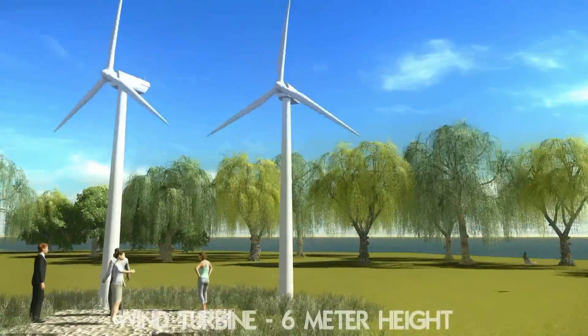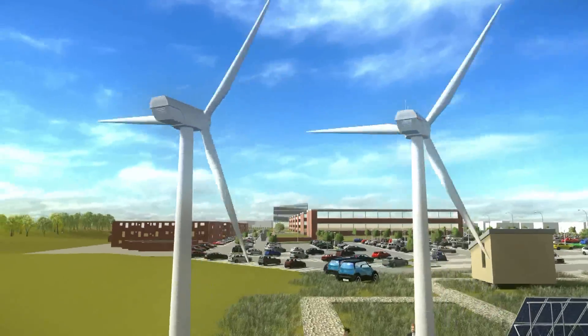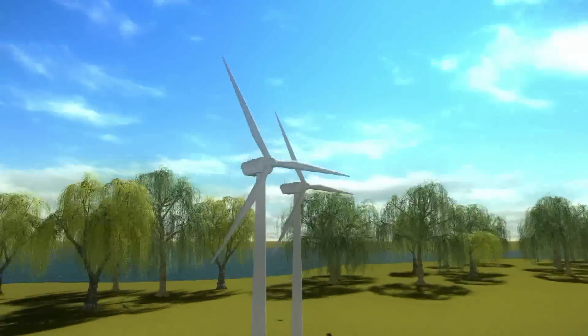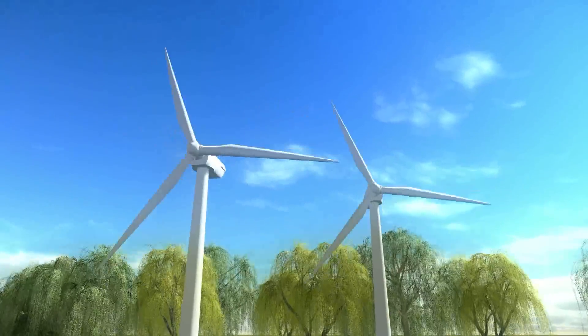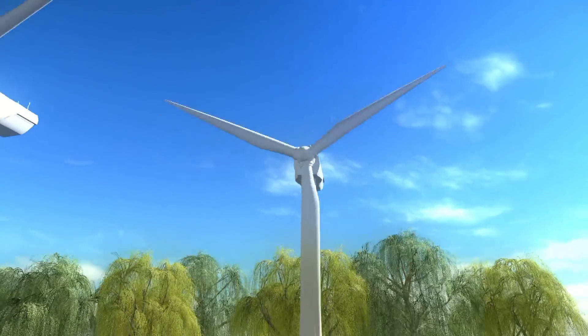The wind turbine is a device that converts kinetic energy from the wind into mechanical energy that is used to produce electricity. The small wind turbines have data logging equipment attached and will be tested for a long period of time to analyse power production.